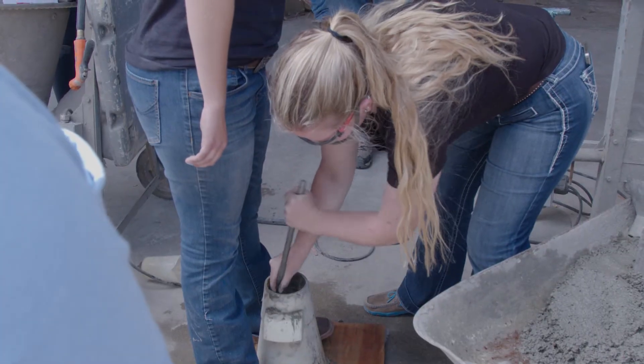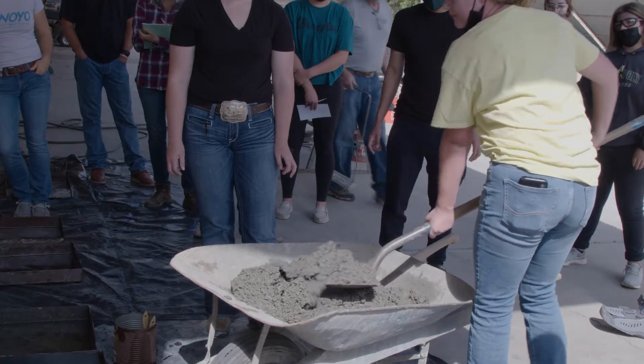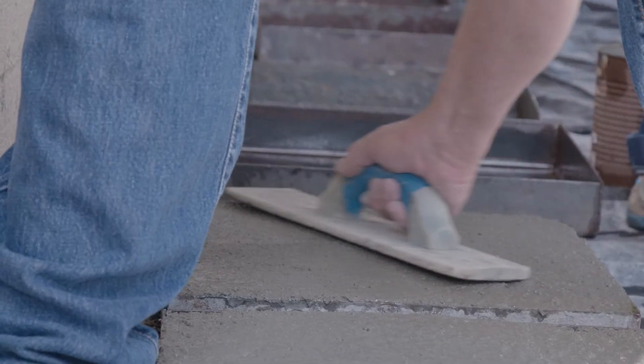Right now the seniors are taking their concrete class, BRAE 433. They're getting ready to build something out of concrete — this year they're building a concrete slab. So it's a real hands-on, get dirty experience: build the forms, tie the rebar, all of that stuff.